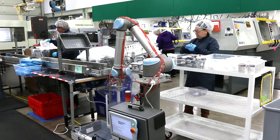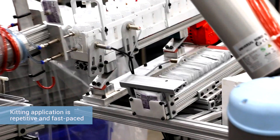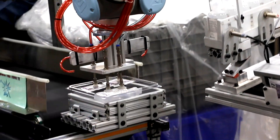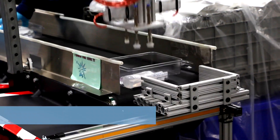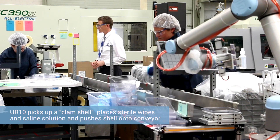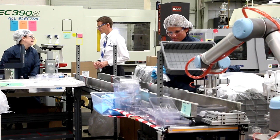For the medical kitting application, the first thing the robot does is pick up the bottom of a clamshell. The second thing it does is use vacuum to pick up two sterile wipes along with some saline solution and place those into the clamshell. Once it's done that, it slides the full clamshell onto a conveyor and repeats the cycle.